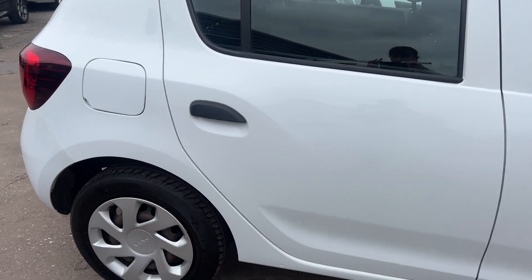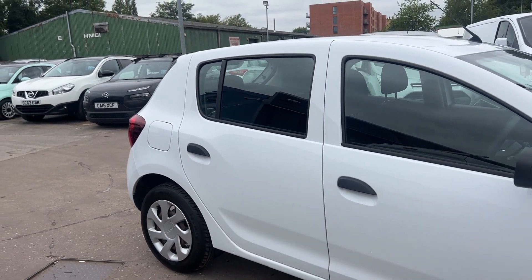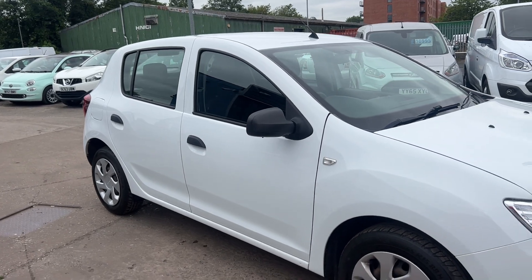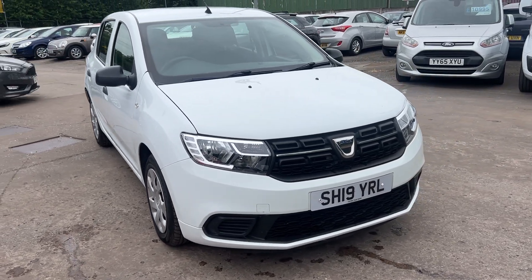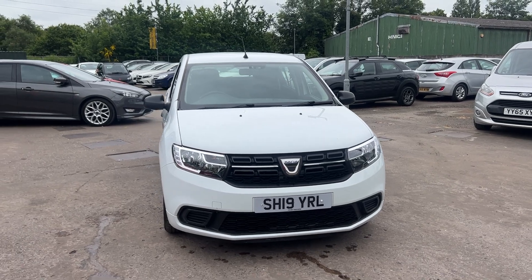We'll MOT and service the car for you when it's sold. Part exchange is welcome. Finance is available via our online calculator. The car has been HPI and mileage checked and we also include a free 12 month AA membership. That's available via Cantilever Car Centre, Station Road, Latchford, Warrington, Cheshire.